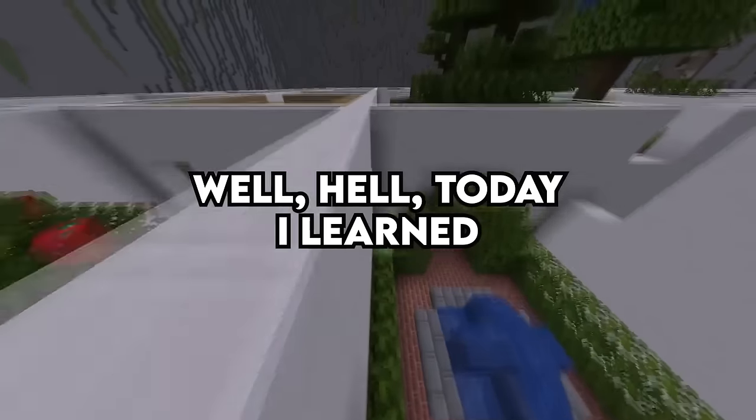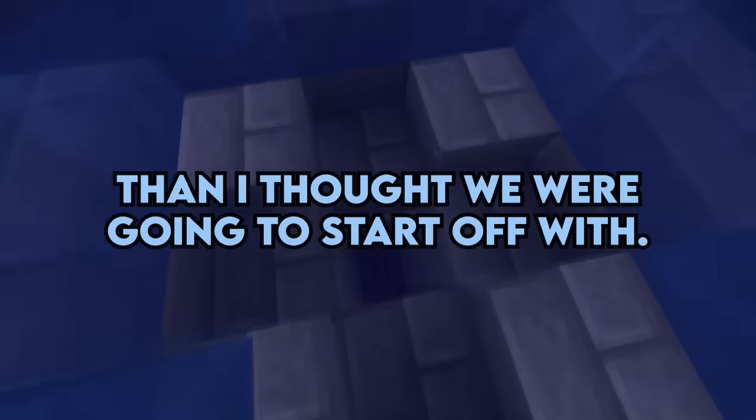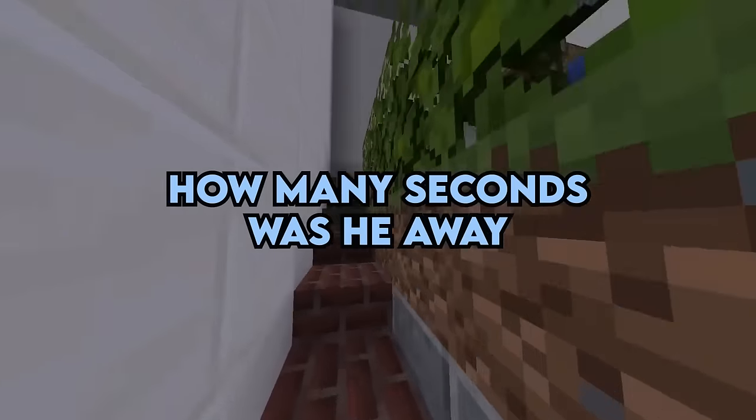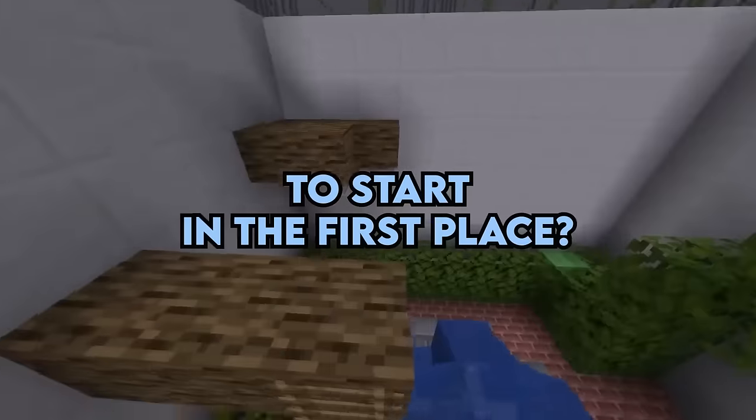Today I learned! That was a more educational story than I thought we were going to start off with. I'm actually curious as to how this got started — how many seconds was he away, and what caused the fire to start in the first place?